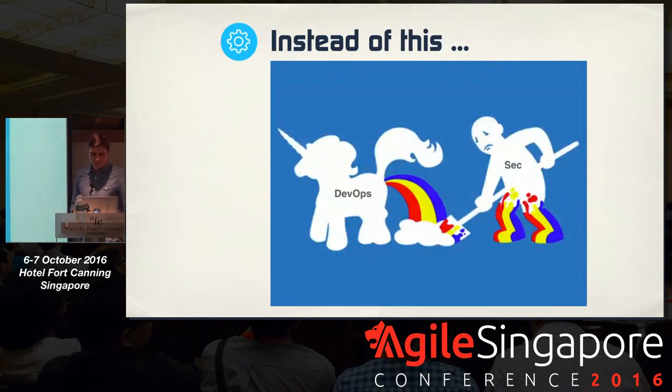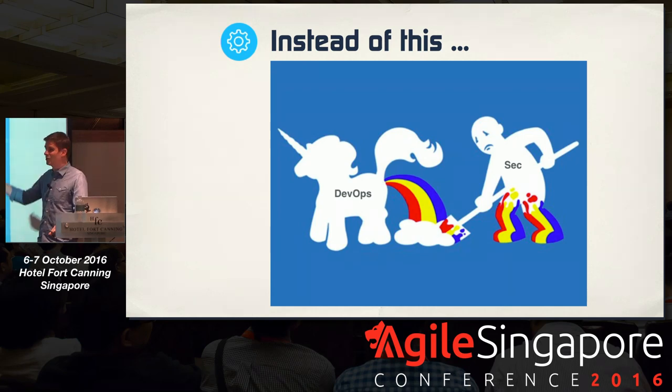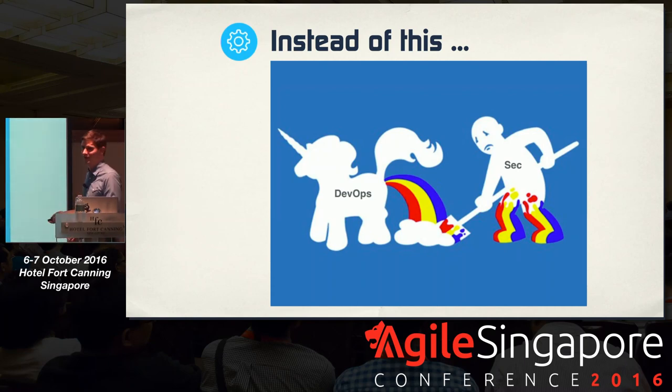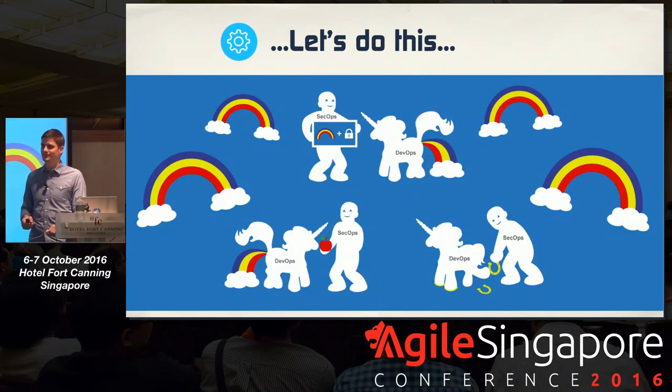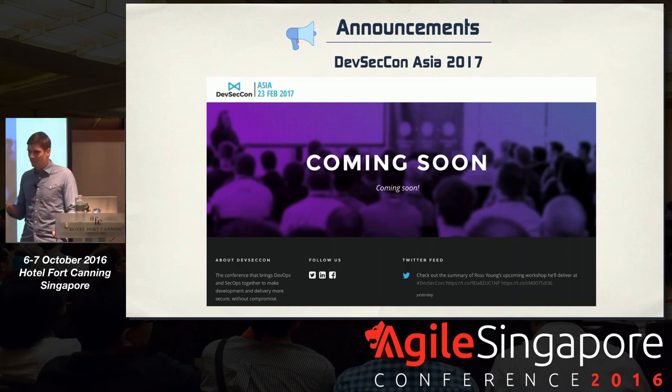Without changing our behavior, it looks like the unicorn churns out the unicorn sauce and security is trying to catch up and clean up the mess — that doesn't work well. So let's do this instead: let's work together, feed the pony, make it faster, make sure this is a common way towards the same business goal, and achieve it together. If you'd like to hear more about DevSecOps, there's a conference coming up in February and a regular free meetup here in Singapore.